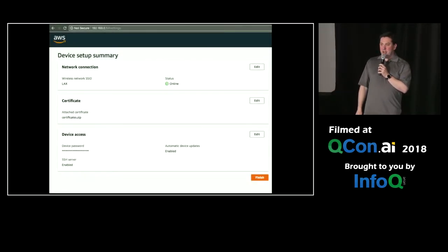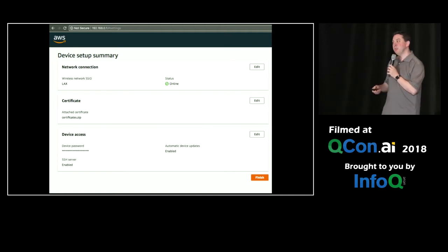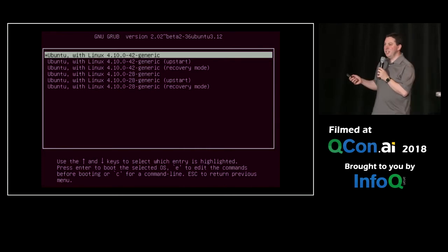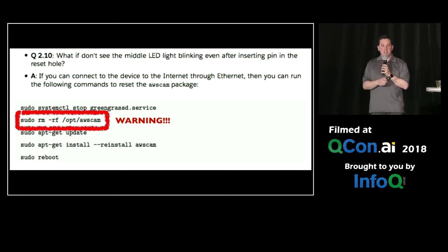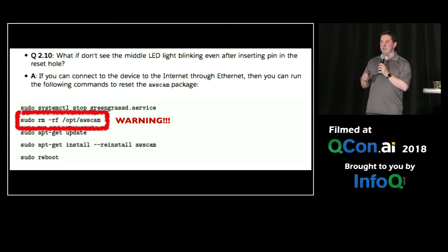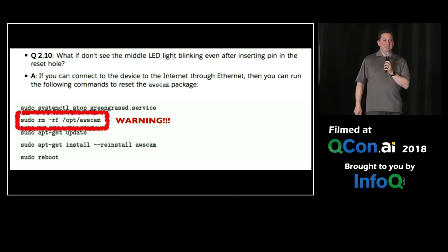Then you're going to log into the device itself and set it up. You're going to have to upload those certificates back and set a password. Make sure you remember your password, because if you don't, you're going to end up in the grub menu, which I hadn't been in in a long time. I attempted to fix it by logging in as root and following the instructions in their manual, which says to delete opt-AWS cam. Don't ever do that, because their instructions are outdated and wrong. It'll tell you to install that package, but that package won't give you all the files back. It took me days to actually get it working.